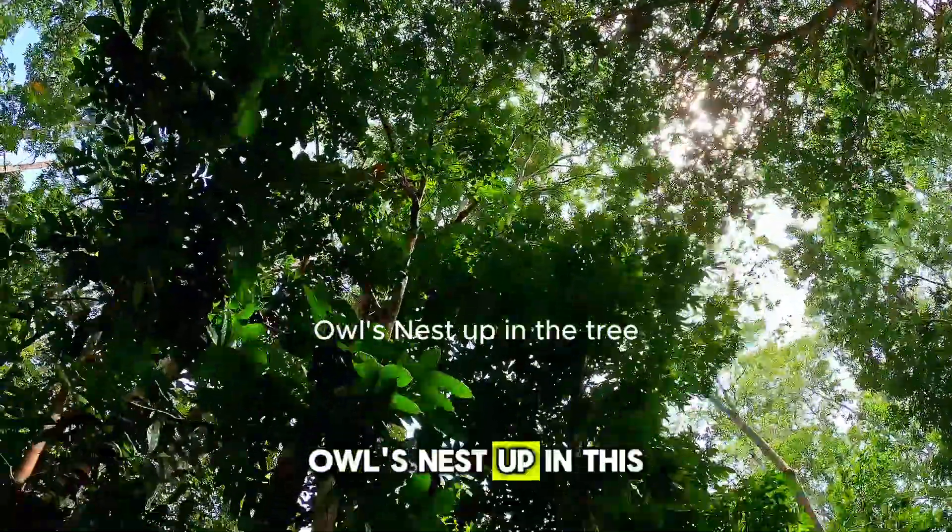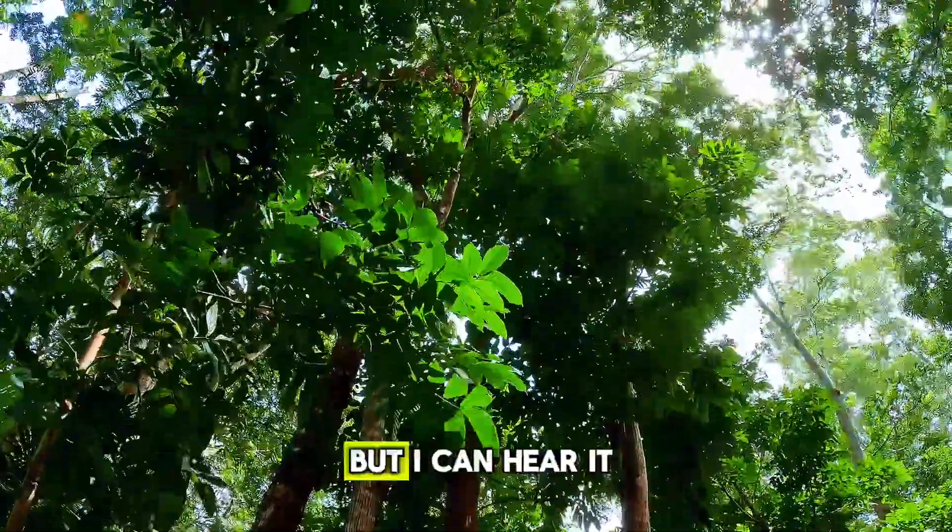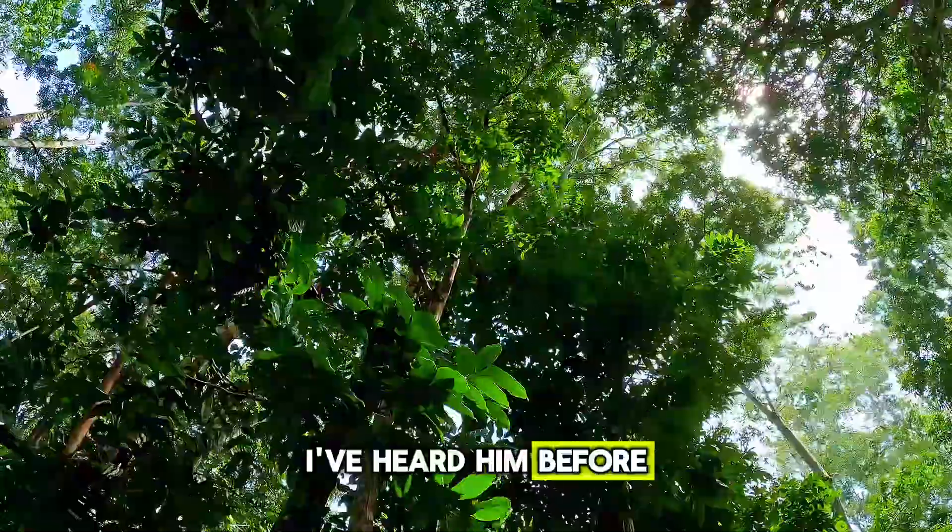There's a nest up in this tree, up in these mahogany trees. I can't see it but I can hear it. I've heard it before — him or her.